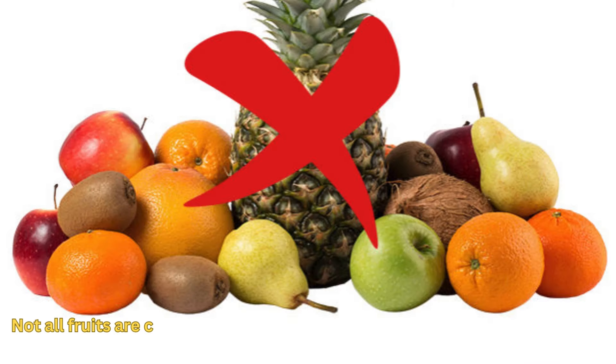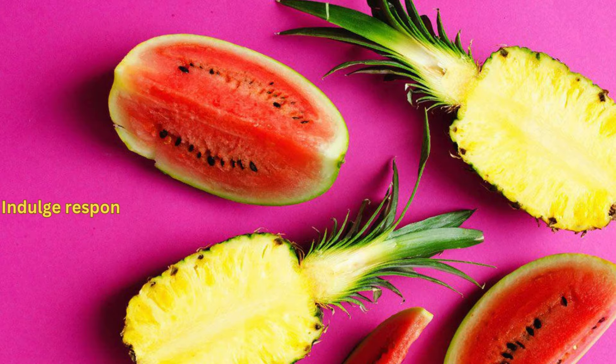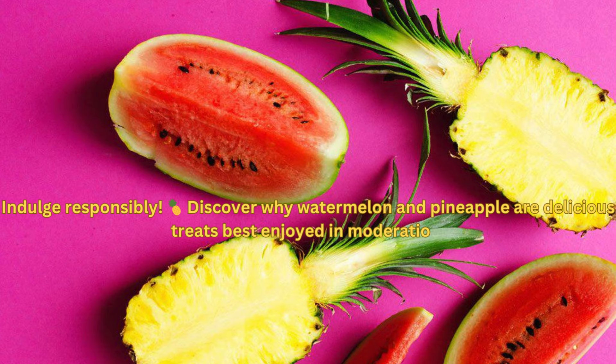First up, fruits high in sugar content. While natural, these can cause spikes in blood sugar levels, which is not ideal for diabetes management. Watermelon and pineapple, for instance, are delicious but can quickly elevate your blood sugar levels. It's best to consume these in moderation, especially if you're watching your glucose levels closely.